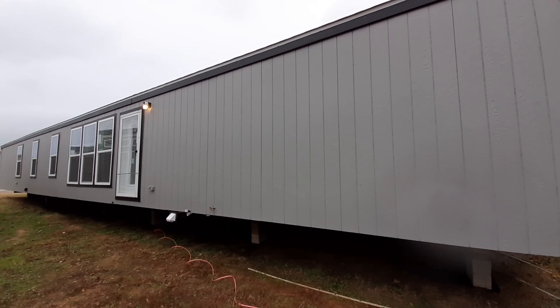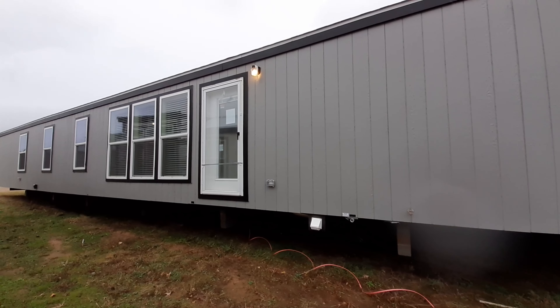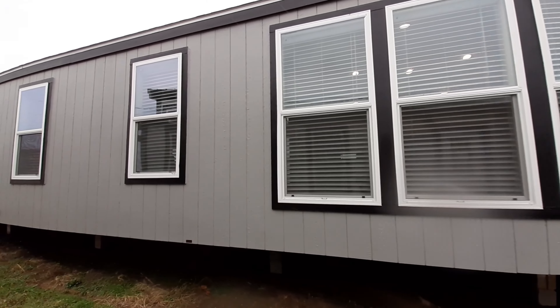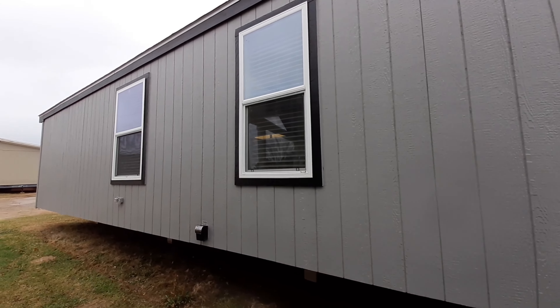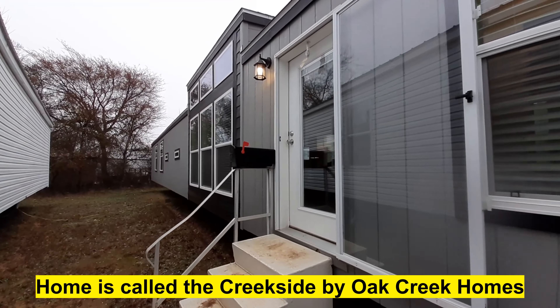The master bathroom in this home is bigger than master bathrooms I've seen in double wides — it is a massive bathroom. All your bedrooms are good sized, you even have a dining room and a closed off laundry room. You're going to want to stick around and check this one out, even if you're not in the market for a single wide. It's going to blow you away. This is at Pratt Homes in Tyler, Texas.